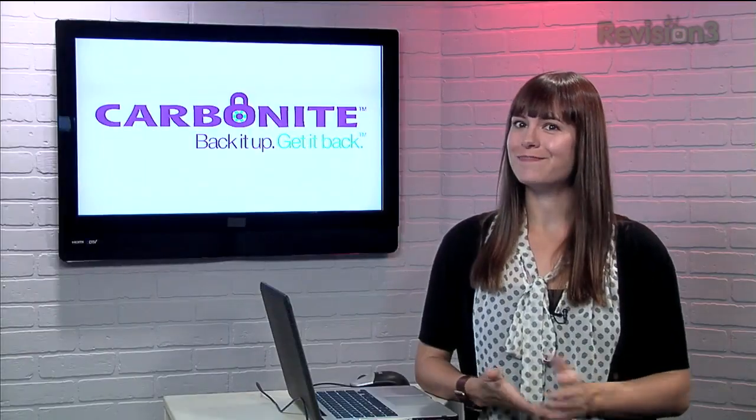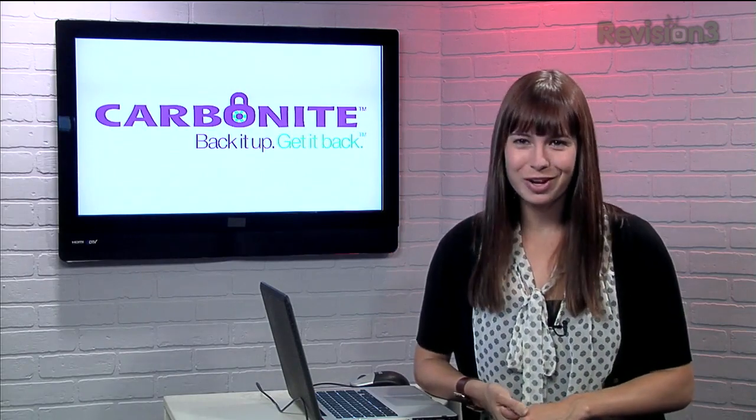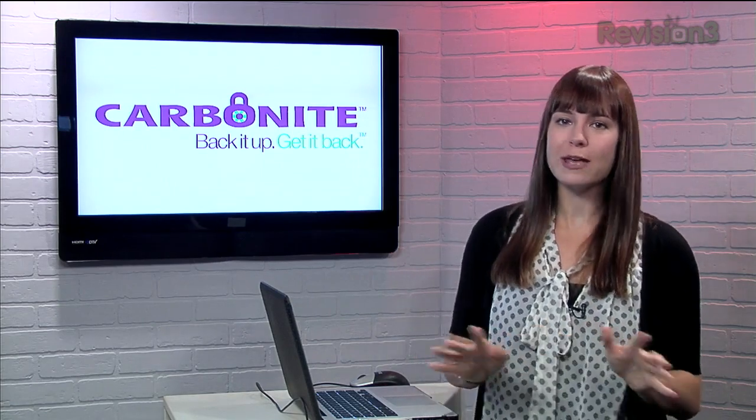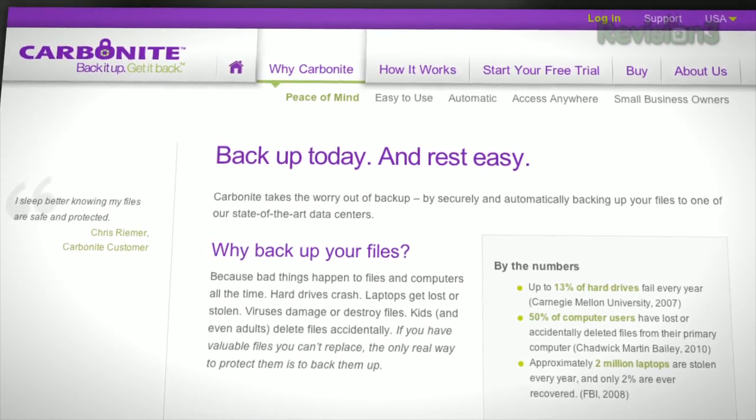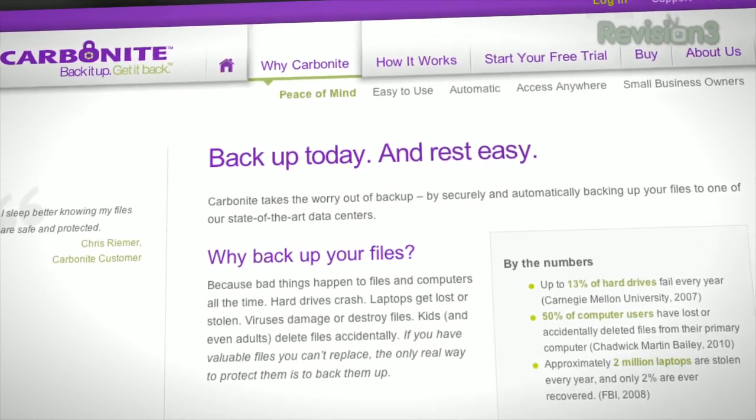Have you backed up today? This week? Ever? Well, do it now with Carbonite. Files can be deleted, external drives accidentally formatted, and fires and natural disasters can totally wipe out your property. But with Carbonite Online Backup, you can rest easy knowing that your important files are backed up in the cloud.